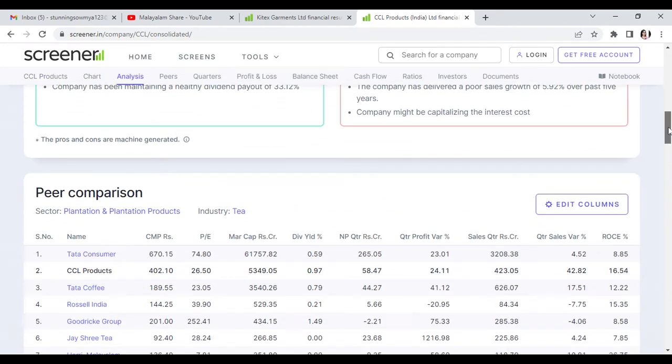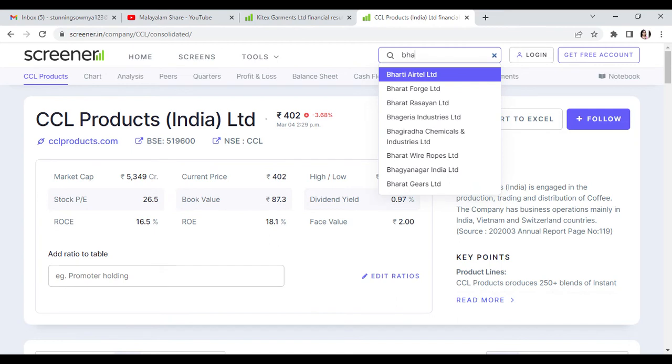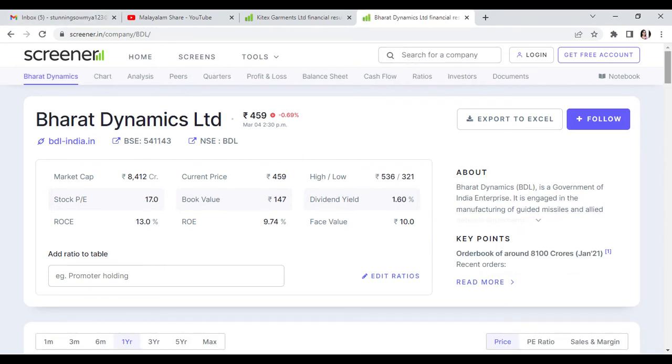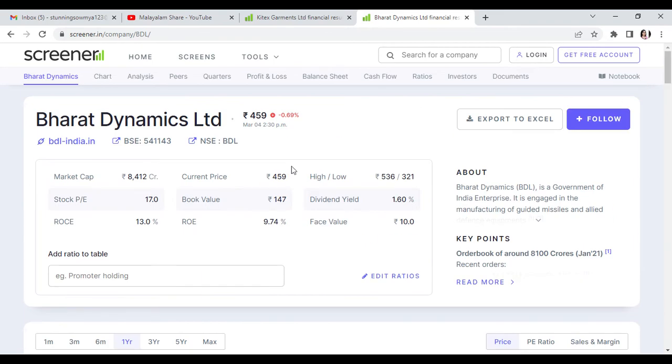In the plantation segment, CCL Products returns in second place. Last but not least, Bharat Dynamics, currently at Rs. 459. The buying opportunity is at Rs. 462, targeting Rs. 476, Rs. 499, and a maximum of Rs. 512. The stop loss target is Rs. 441. This is a 1 to 4 week trade.